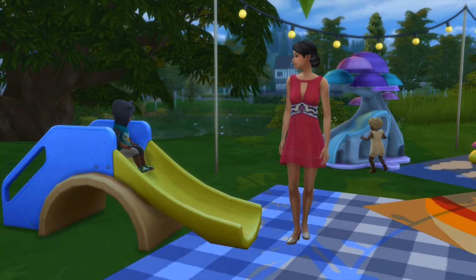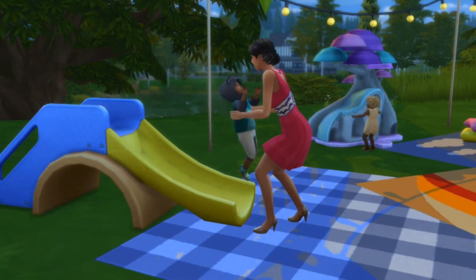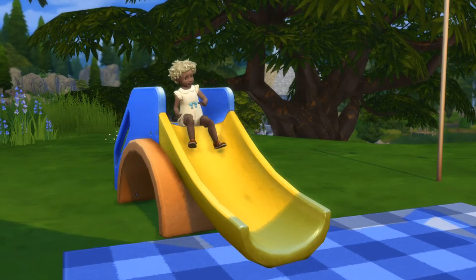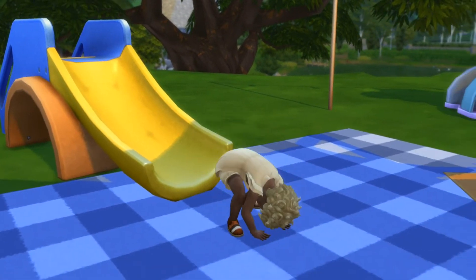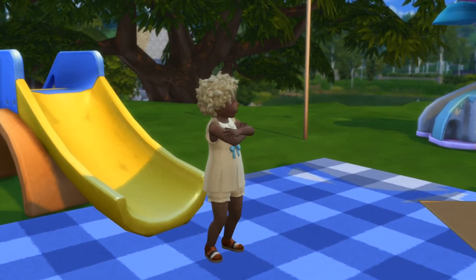Some of the objects, like the slide, are something that I'm definitely going to use in my game. They are pretty well made and the animations work very nicely. Toddlers can use the slide all by themselves as well — she looks so proud of herself.